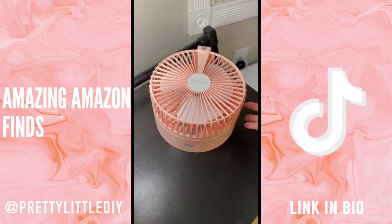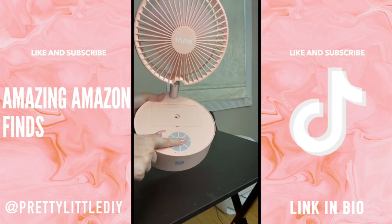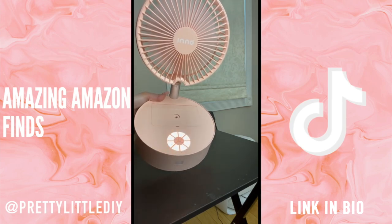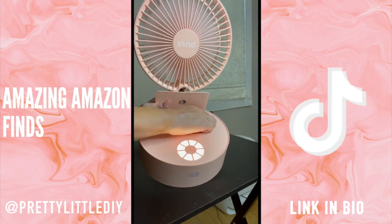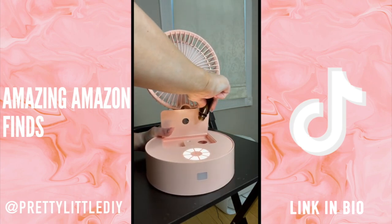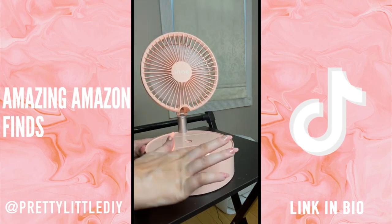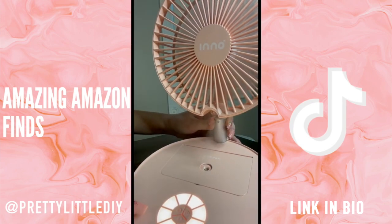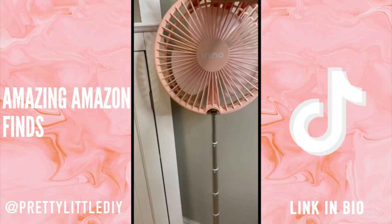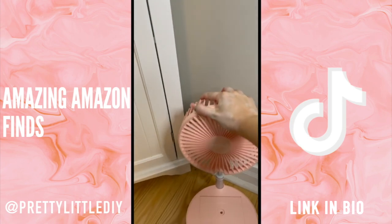This portable rechargeable fan is still one of my absolute favorites — I did get another one in pink. It's been such a lifesaver in the summertime. It's got four different fan speeds, can be used as a nightlight, you can put water in here and use it as a humidifier, or put in essential oils. It can extend up to 35 inches or you can use it as a tabletop fan.